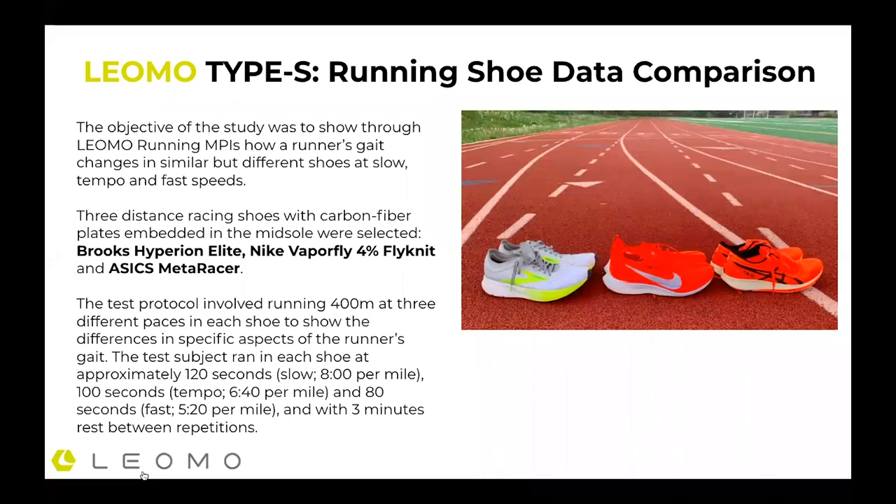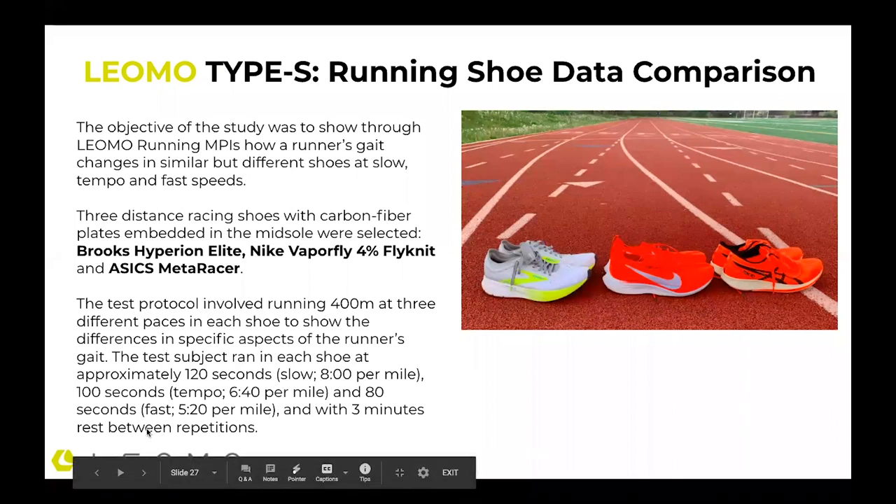The test protocol involved running 400 meters at three different paces on each shoe. The test subject — that's me — ran each shoe at approximately 120 seconds for slow pace (eight minutes per mile), 100 seconds for tempo pace (6:40 per mile), and 80 seconds for faster pace (5:40 pace). Each lap had three minutes rest, so fatigue was not really an issue. They were all done within one session, and I repeated this test a couple of times on different days with the same protocol.